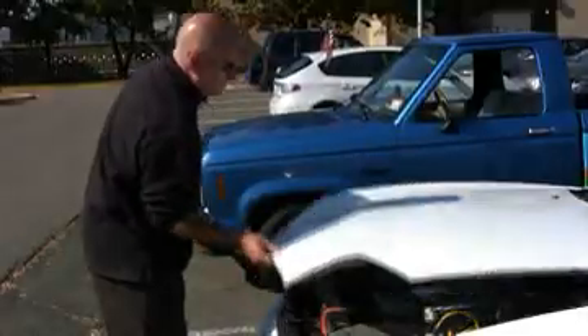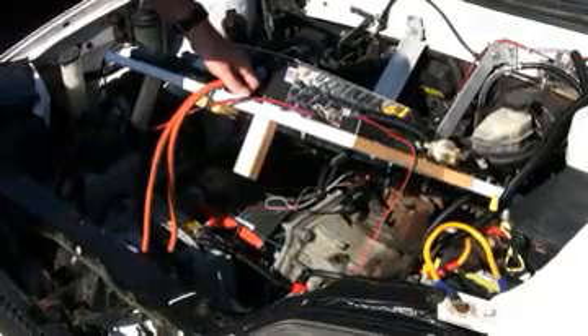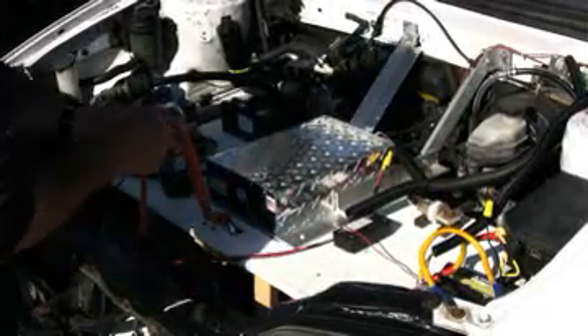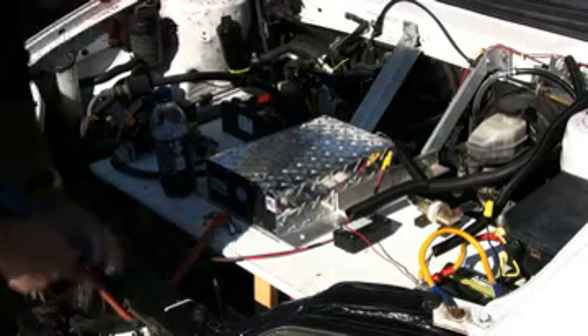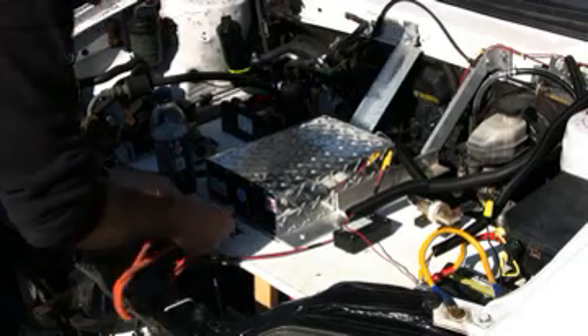The front is where all the action is. That is a 9-inch electric motor — it's a DC motor, so it runs on DC power. Basically the car is powered by DC batteries, and all batteries dump out DC energy, DC electricity.